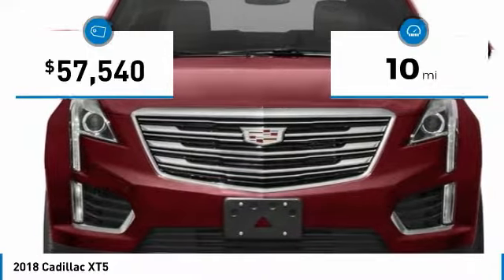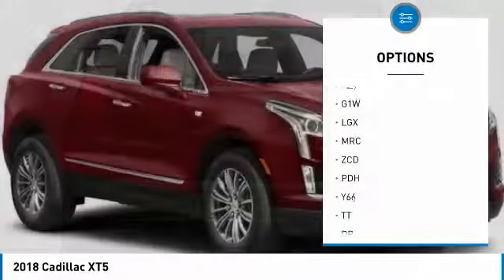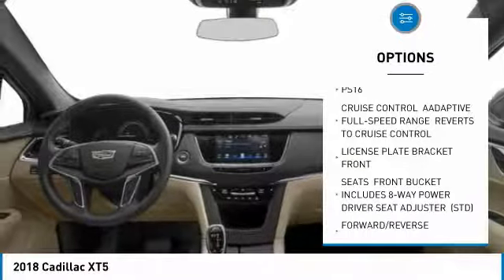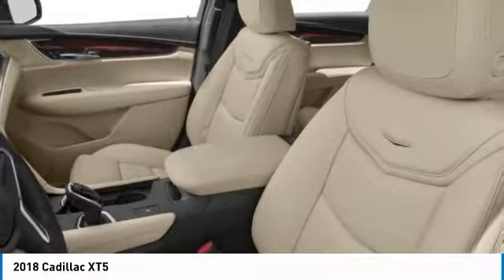This vehicle has less than 100 miles. Here are some of this vehicle's great options: anti-lock braking system, lane departure warning, power steering, aluminum wheels, four-wheel disc brakes, FWD, brake assist, panoramic roof, privacy glass, and heated mirrors.